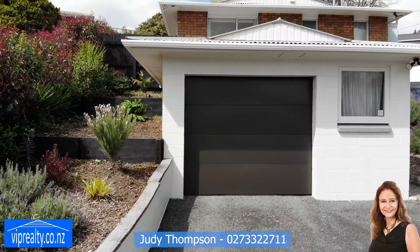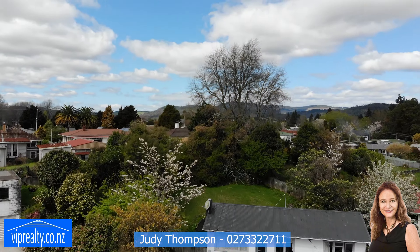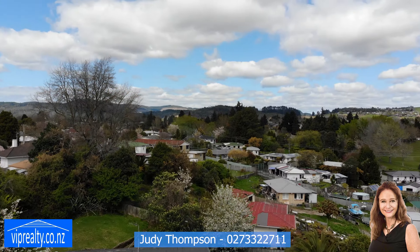It has gorgeous gardens and its own private exclusive little orchard at the back. Down the end of the street is the golf course, the stadium and all the walkways of Springfield.